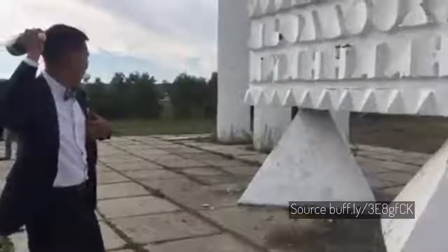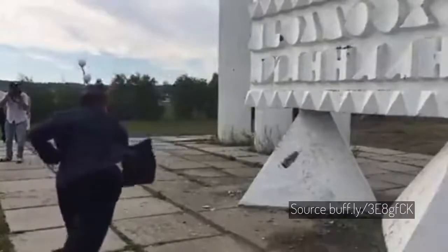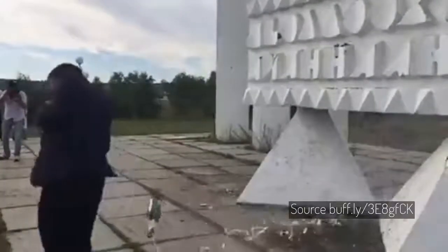Imagine grabbing a champagne bottle by the neck and hurling it against a wall. What could go wrong? Some science considerations.